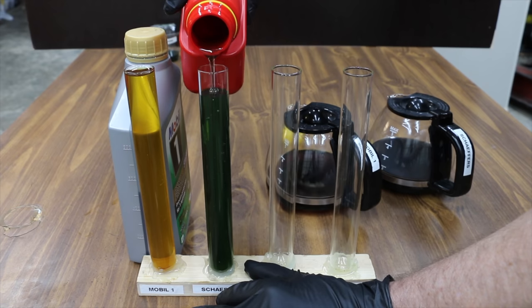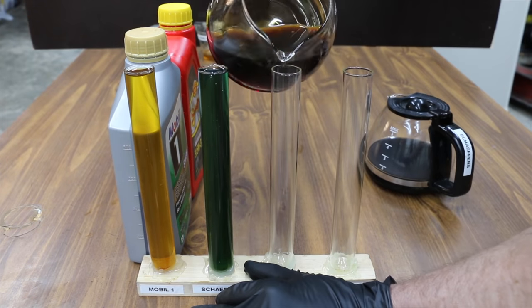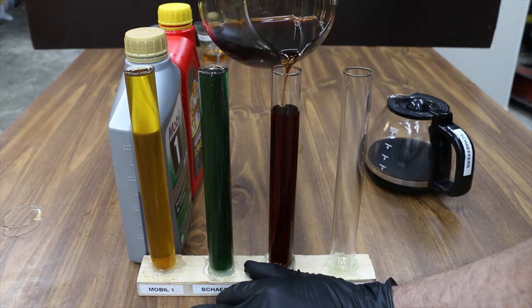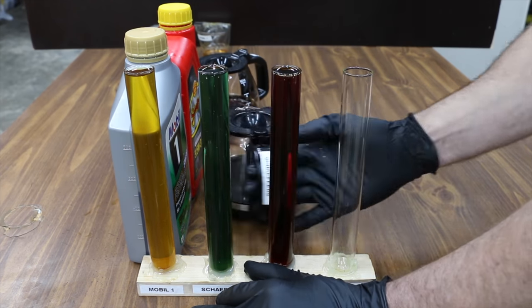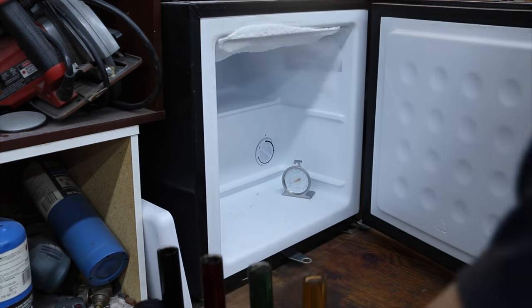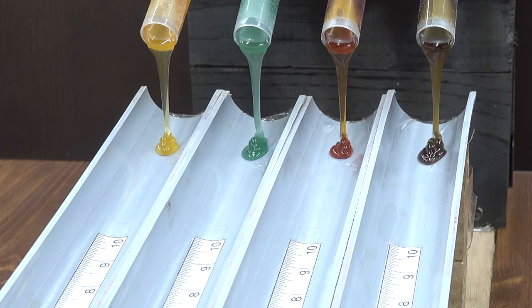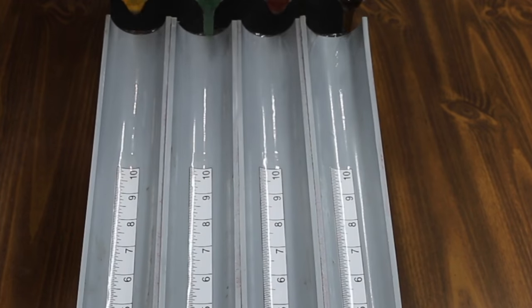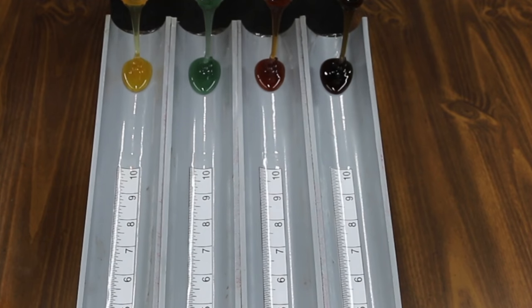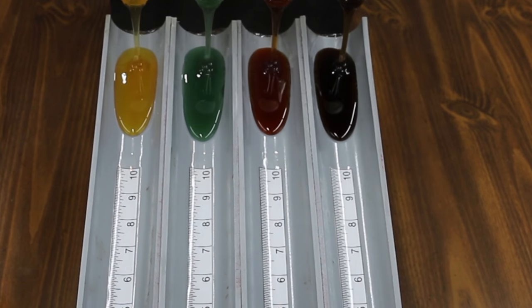The question remains: will cooked Mobil One perform better than Schaefer's for cold flow? We're going to compare new oil performance to see if the outcome is the same, and we'll see how the cooked oil performs against the new oil. I'll place the oil back in the freezer for another 24 hours. The new Mobil One oil is in the left lane, new Schaefer's is in the second lane, cooked Mobil One in the third lane, and cooked Schaefer's is all the way to the right.